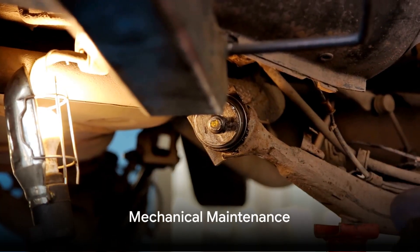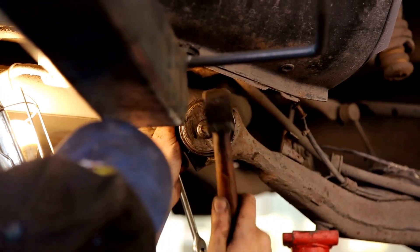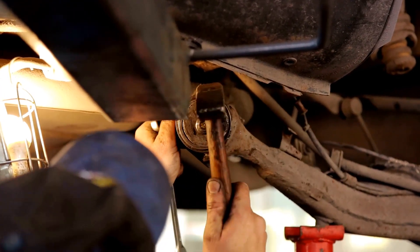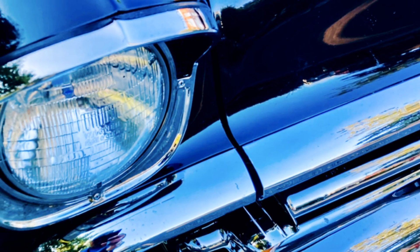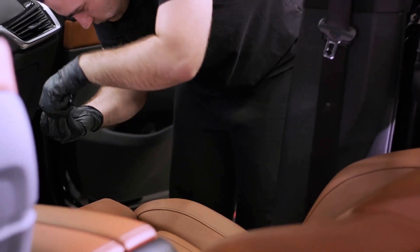Next, consider the car's mechanics. If there are any minor issues, such as worn-out brake pads or a squeaky belt, it's best to get these fixed. A car in good working order is far more appealing to buyers, and it shows that you've taken good care of the vehicle.